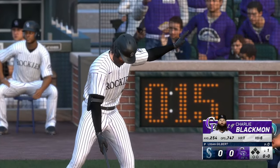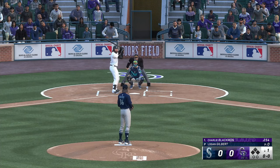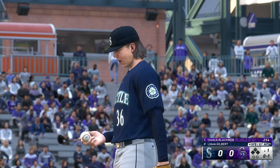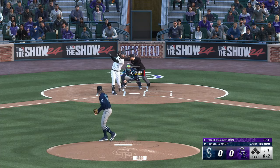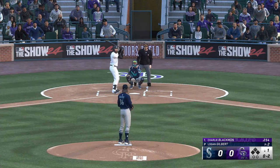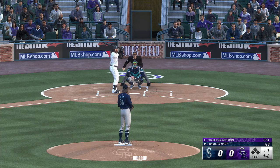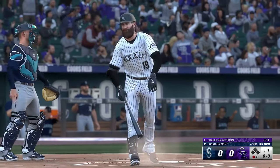The designated hitter steps in. That one finds the zone — it's one-and-one. He swings through that — oh-and-two the count. That one is inside, ball one. He swings through that — and it's a strikeout! That's the first out.